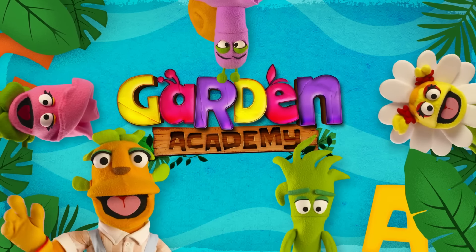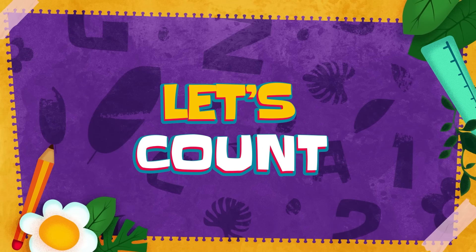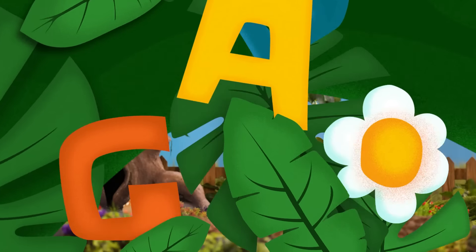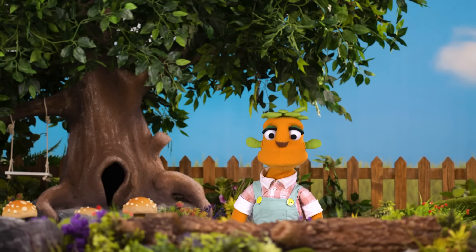Garden Academy. Let's count. Hello, my friends. I hope you're doing great. Hello, Gardener Tim.